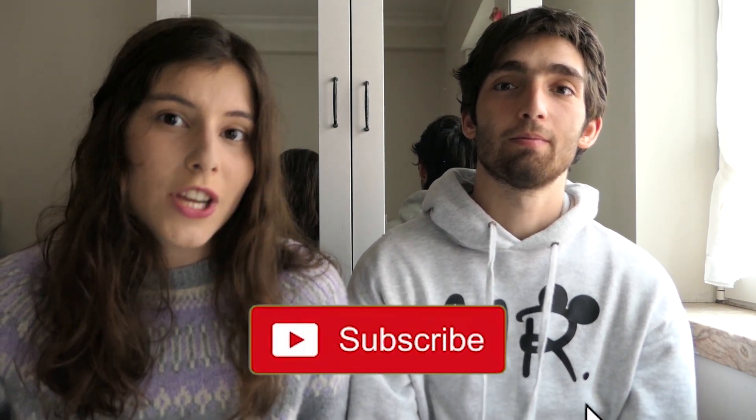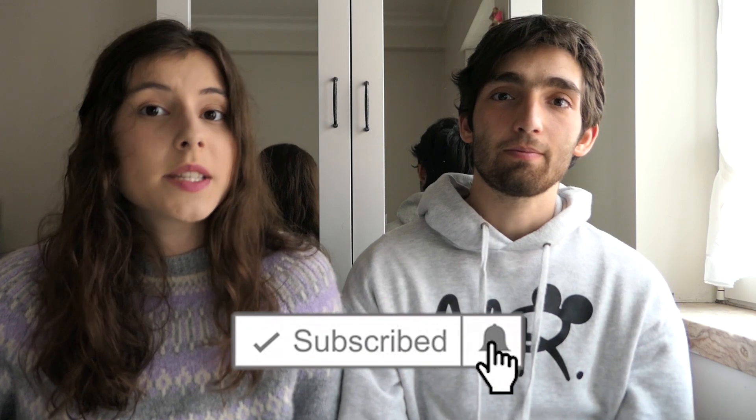We really hope this video was useful. Recently we've reached 300 subscribers and that's insane! Please keep supporting our channel, and if there's any specific video you'd like us to make, please comment that idea down below. Good luck with your job search and see you next time. Bye!